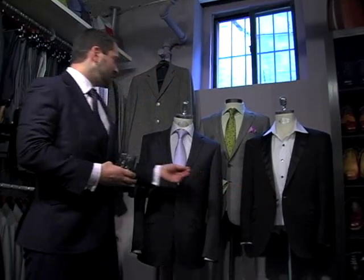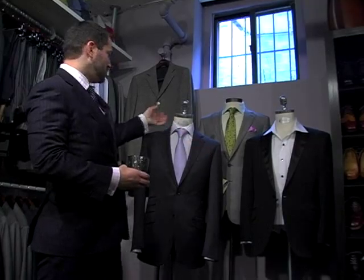All three of these suits are from our handmade collection — hand sewn buttonholes, hand set collar, hand rolled lapels. It's really a beautiful suit that has all the old world craftsmanship that you would expect to see from the finest suit makers alive.